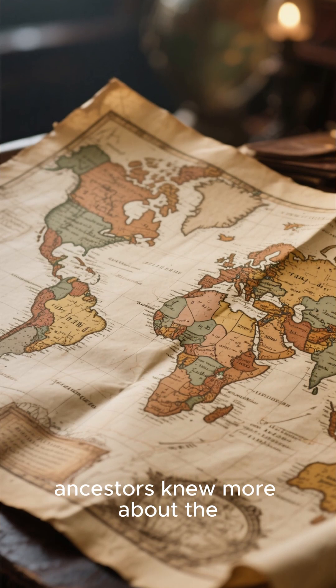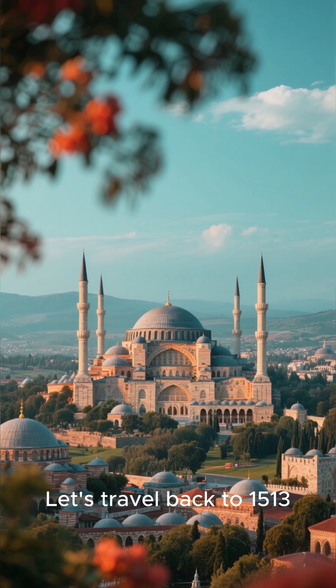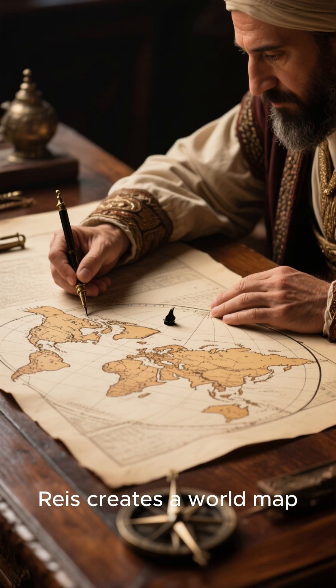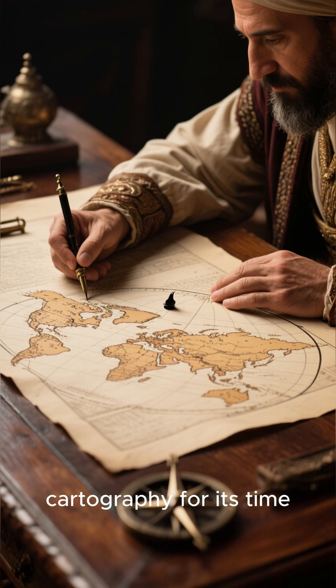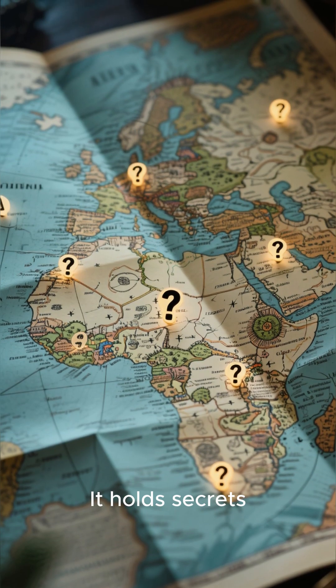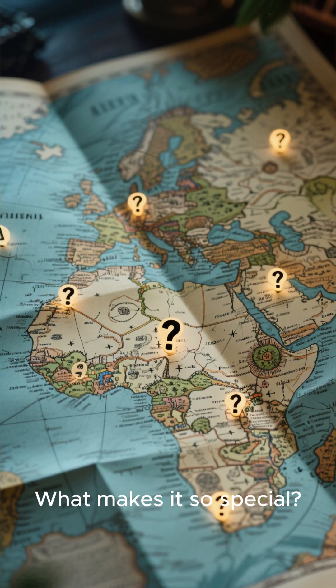Ever wonder if our ancestors knew more about the world than we give them credit for? Let's travel back to 1513, to the Ottoman Empire. An admiral named Piri Reis creates a world map — a stunning piece of cartography for its time. But this isn't just any old map. It holds secrets that have puzzled historians and scientists for over a century. What makes it so special?